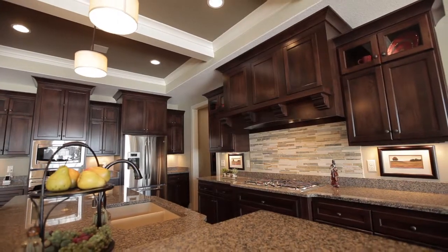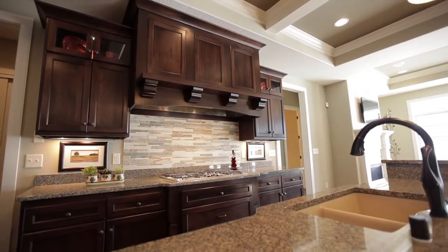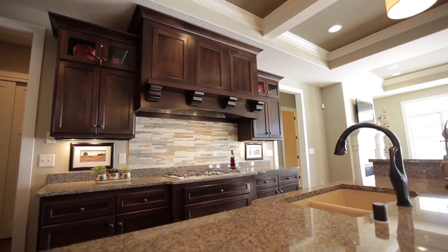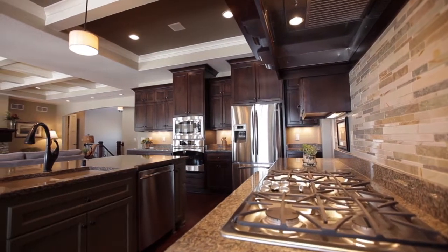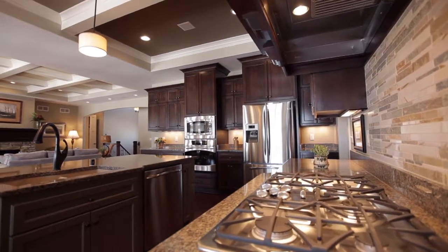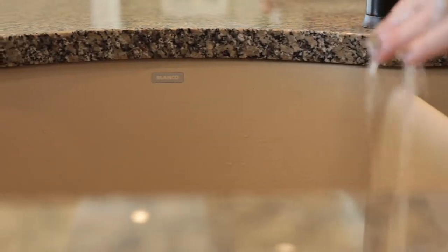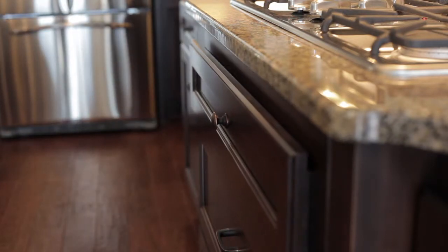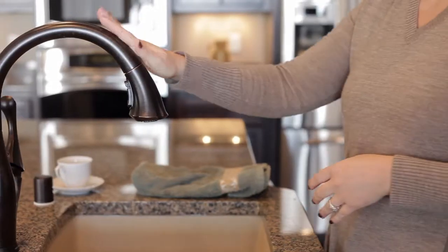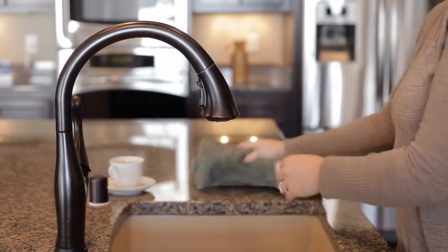The gourmet kitchen offers a beautiful space to prepare for your loved ones while enjoying your company in the open concept great room. It is thoughtfully designed with inspiring details, such as Alder custom cabinets with glass door upper display cabinets, the Blanco Silgranite kitchen sink, and wood dovetailed soft-closing drawers. Experience the precise control of Delta Touch2O technology.